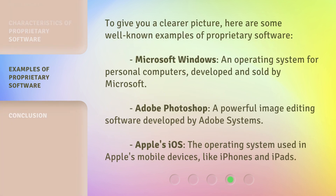To give you a clearer picture, here are some well-known examples of proprietary software. Microsoft Windows: an operating system for personal computers, developed and sold by Microsoft. Adobe Photoshop: a powerful image editing software developed by Adobe Systems. Apple's iOS: the operating system used in Apple's mobile devices, like iPhones and iPads.